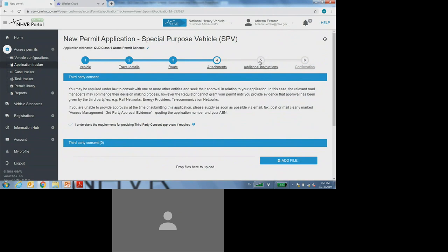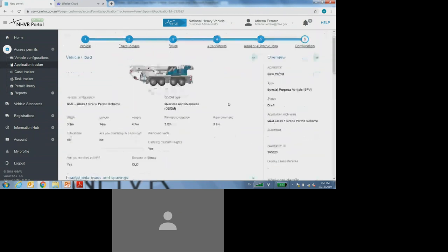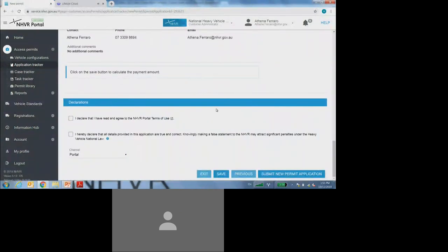Scrolling up now, moving on to step five, which is the additional instruction section. You'll not be required to type any additional comments, but if you would like to, there is a free text field where you can put in any additional comments. I'll now move on to step six, the final step of the application process, which allows me to review entirely all of the application details I've put in. Coming all the way down to the bottom of the page, before I submit this application, I'll need to select the last two tick boxes: I declare that I have read and agreed to the NHVR portal terms of use, and I hereby declare that all details provided in this application are true and correct. Once I have completed all mandatory fields and selected those last two tick boxes, I can submit the new permit application.